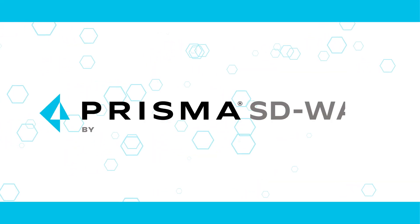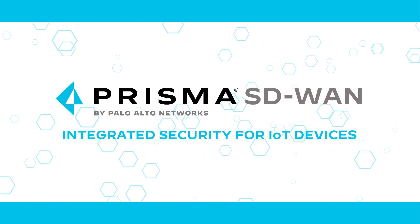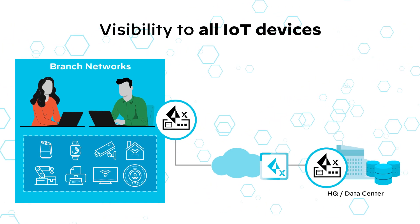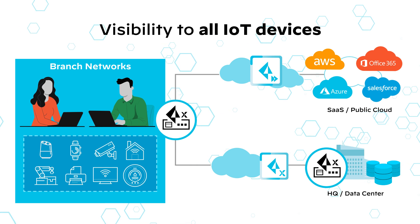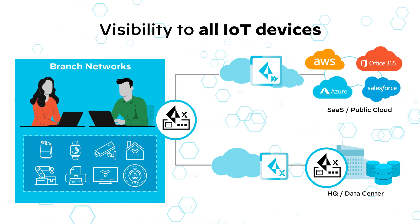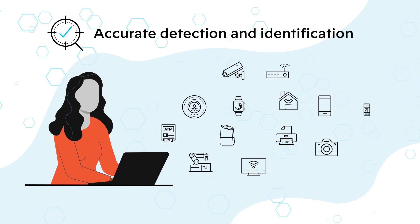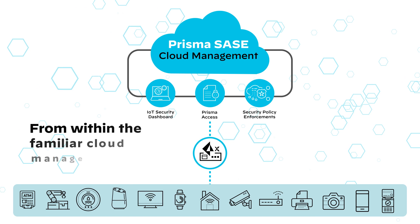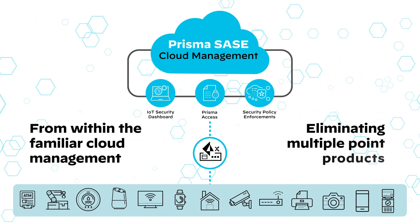Palo Alto Networks introduces the industry's first SD-WAN with integrated security for IoT devices. It provides visibility to secure all IoT devices with Prisma Access by identifying and protecting them, regardless of the operating systems or the vendor. This enables accurate detection and identification of all IoT devices and security controls from within the familiar cloud management for Prisma SASE, while eliminating multiple-point products.